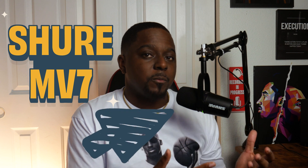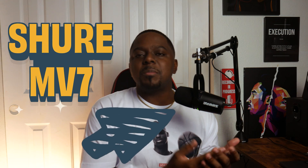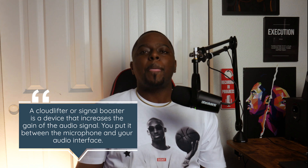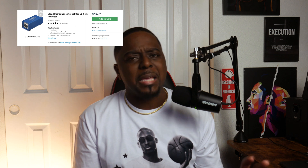Number two, this is the Shure MV7. I've used this for about a year and a half now. Amazing microphone, sounds incredible. I think this is a perfect microphone for doing high quality content. You have the XLR plus USB-C input, so right now I'm using it plugged right into my computer. I don't have to use a cloud lifter — which is reason number three. You get the SM7B and you're now paying for an extra piece of equipment to carry around. If you have four microphones like that, you've got to get four cloud lifters. It just becomes too much.